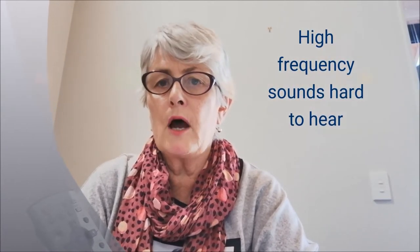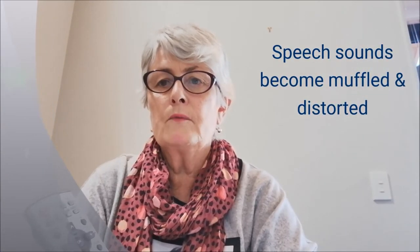Often people with a reduction in hearing do not hear the high frequency sounds of speech — sounds like the F, the S, and the TH. These sounds give us the clarity of speech and are often at the end or the beginnings of words. When these are not heard, speech sounds become muffled and distorted, much like a radio station that is not tuned in well to the frequency.